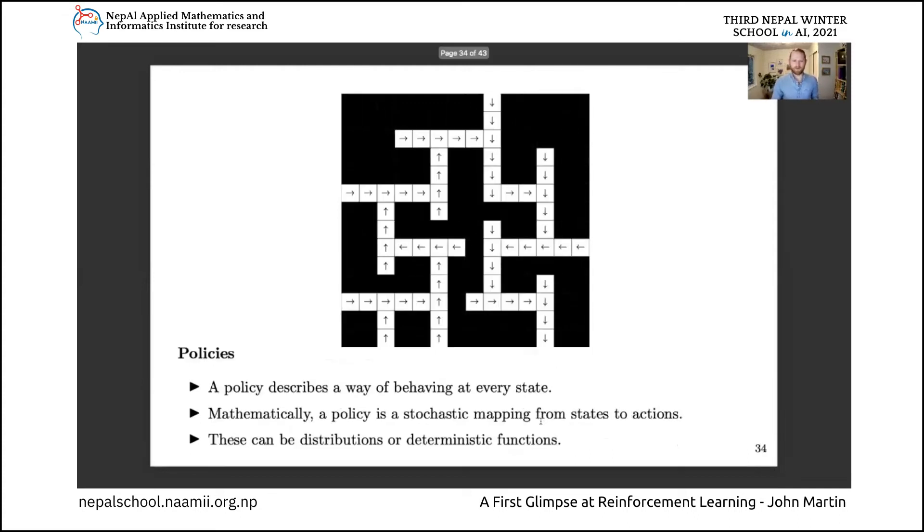A policy is a really central concept in reinforcement learning, because it's the mathematical tool that allows the learning system to make decisions. A policy describes the way of behaving and applies to every given state. Mathematically, a policy is a stochastic mapping - either a distribution or a function - that maps states to actions. It can sometimes be beneficial to use a stochastic policy, where you flip a coin and take one action some percentage of the time and another action otherwise. That can be particularly useful in environments that either change or are inherently stochastic.